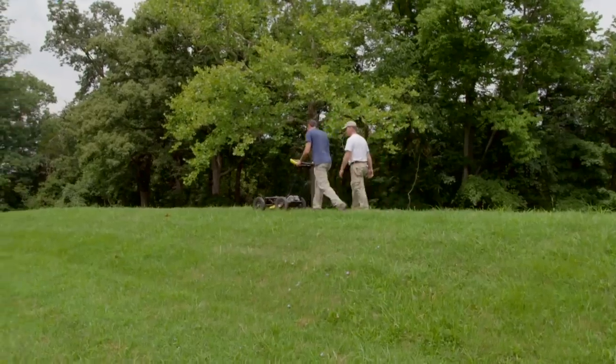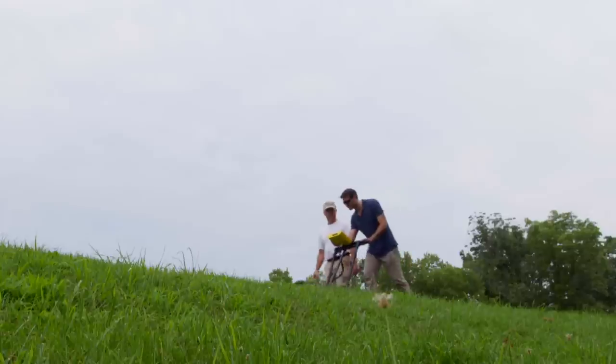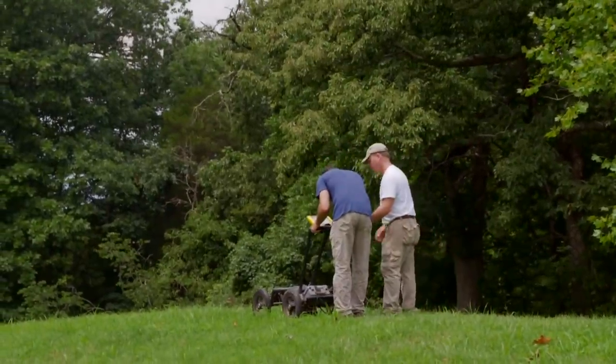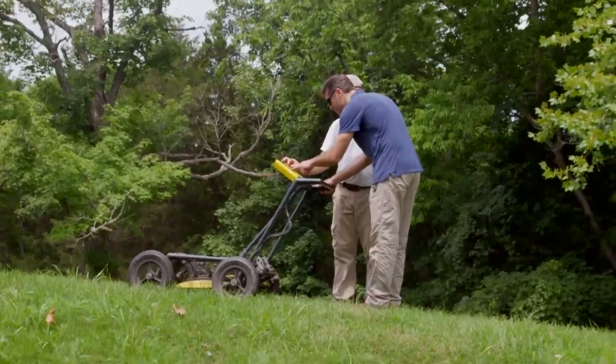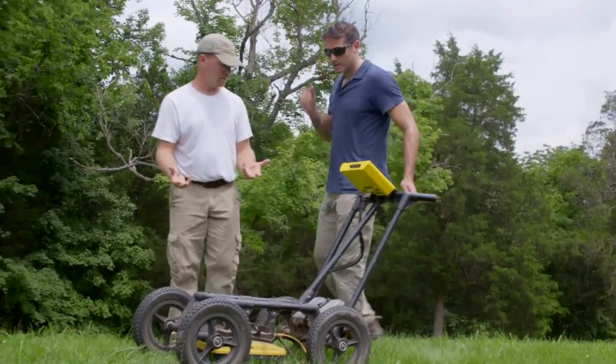I'm using ground-penetrating radar to scan inside Ohio's giant Serpent Mound, and I've just come across an underground anomaly that could be a major clue to the site's purpose. We can see something right there — it's pretty solid until that point, and then down in the ground there's some kind of difference in the soil.